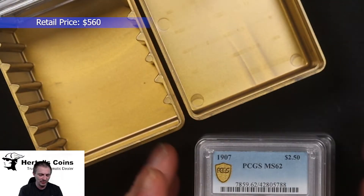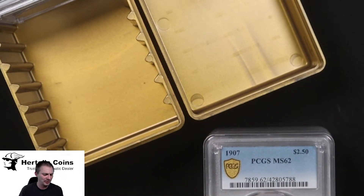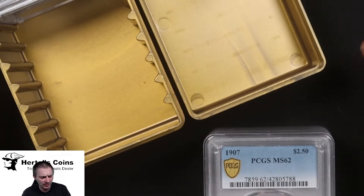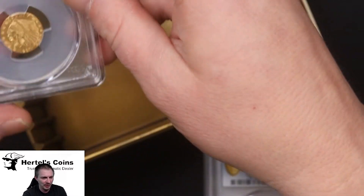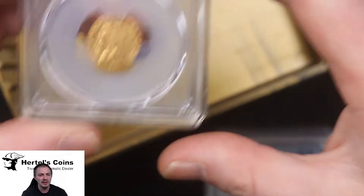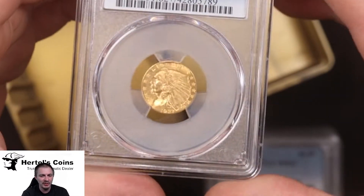All coins will be available on our website at hertelscoins.com. We also do a weekly auction on our website — if you go to the top of our website it will say click on weekly auction. We run weekly auctions through proxy bid, so always feel free to join. They're a lot of fun.